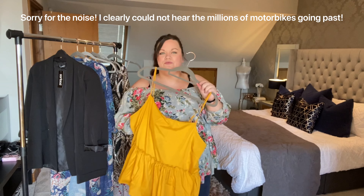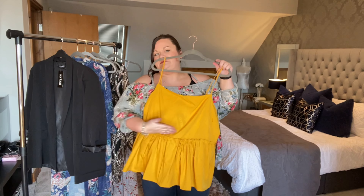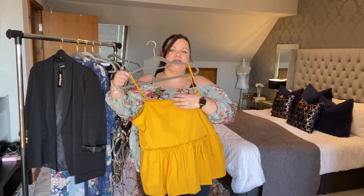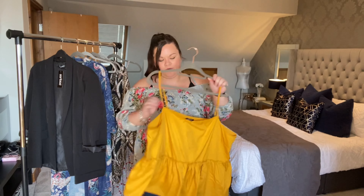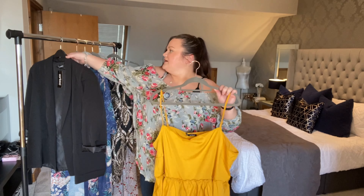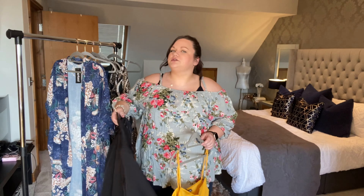The next thing I bought is this mustard top — I love mustard as a color. It's a bias cut or empire-line cut with a square neck. I am a little bit worried it's going to be too broad across the shoulders since I have quite narrow shoulders, and it does look really see-through. This is a size 22 — it's called the Plus Square Neck Ruffle Hem Cami in mustard. I bought this specifically to try with a blazer, which I think could look great with jeans.